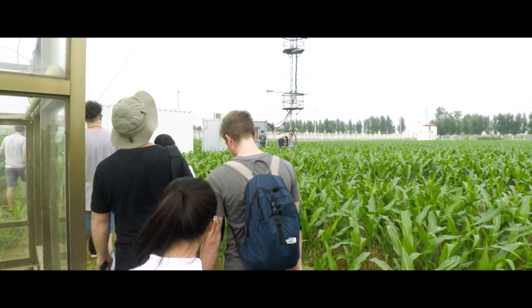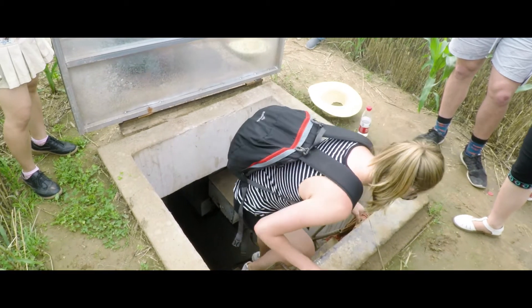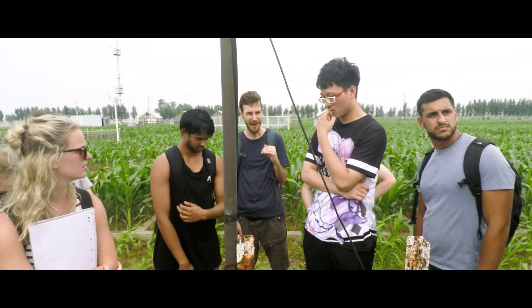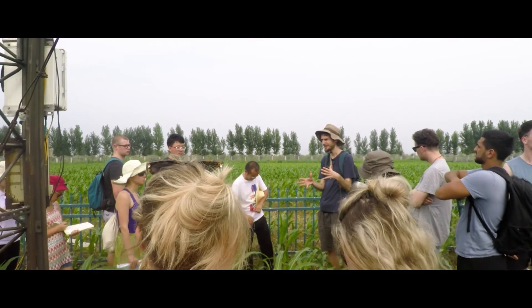We took the students to see the south to north water transfer project. We took them out to the Fanco mine in southern China, and also to the north China plain, which is one of the main areas where agriculture is practised in northern China, and looked at some of the new water saving technologies being developed there. There's a whole range of activities we get them involved in.